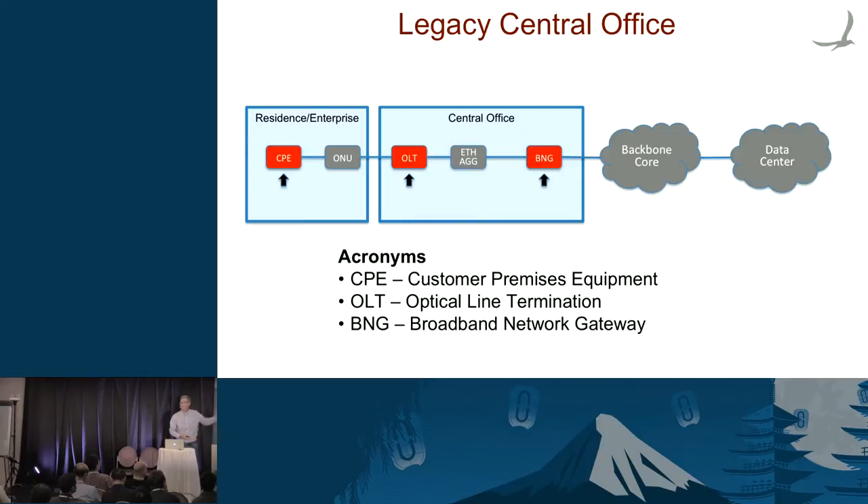Let me talk about what the legacy looks like. There are a lot of three-letter acronyms. Going into the home, we have the CPE. We're going to do this for GPON — Gigabit Passive Optical Networking. We have an optical line terminator in the central office, some Ethernet aggregation switches, and the BNG is the tall pole in the tent with a lot of embedded functionality. We're basically going to replace those red boxes with commodity and run software to control it.